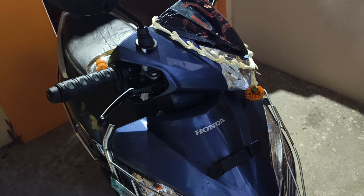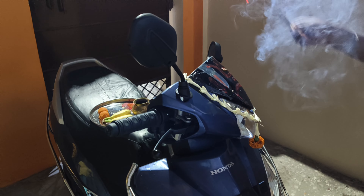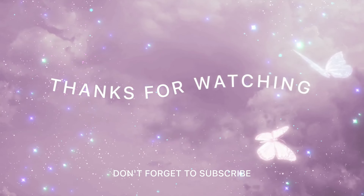So friends, this is my vlog. The on-road price is ₹1,11,000. Don't forget to like and subscribe to my channel. Thank you for watching the video.